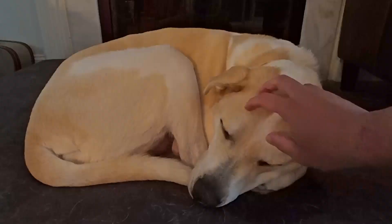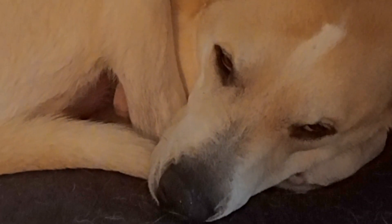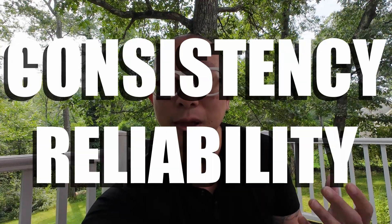Even though I have a full head of hair, I still shave my head pretty much every day. And people might hear that and think that it's kind of basic. I named my dog Cooper, pretty much the most common name for a dog here in the US. It really boils down to me valuing consistency and reliability.